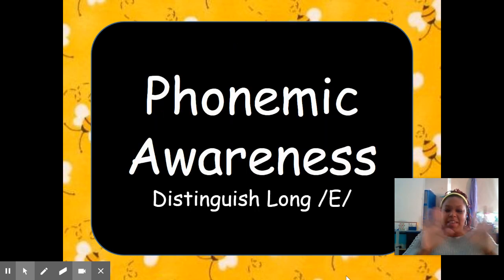Okay, let's get started with phonemic awareness. Today we're going to be distinguishing the long E sound. What sound does long E make? E — that's absolutely right, it makes the E sound in words. I want you to listen for the long E sound. If you hear it, I want you to give me that sound E, or you can do this — cheese. If you do not hear it, I want you to give me two thumbs down.